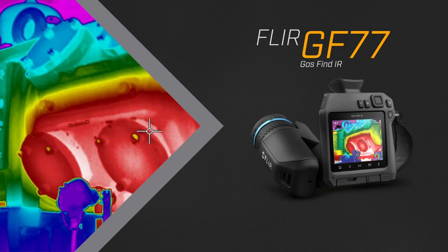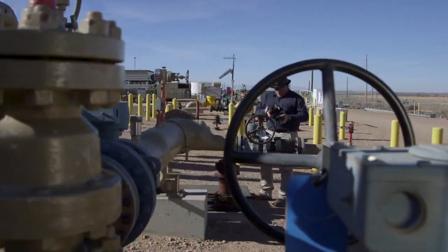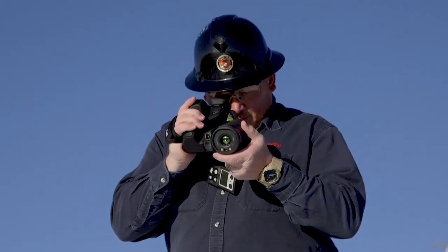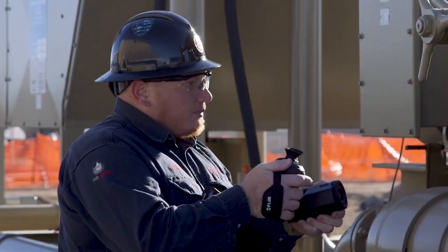Introducing the groundbreaking new FLIR GF77. This gas finder camera is key to protecting your company's bottom line, helping you find methane leaks that could lead to expensive product loss and shutdowns.